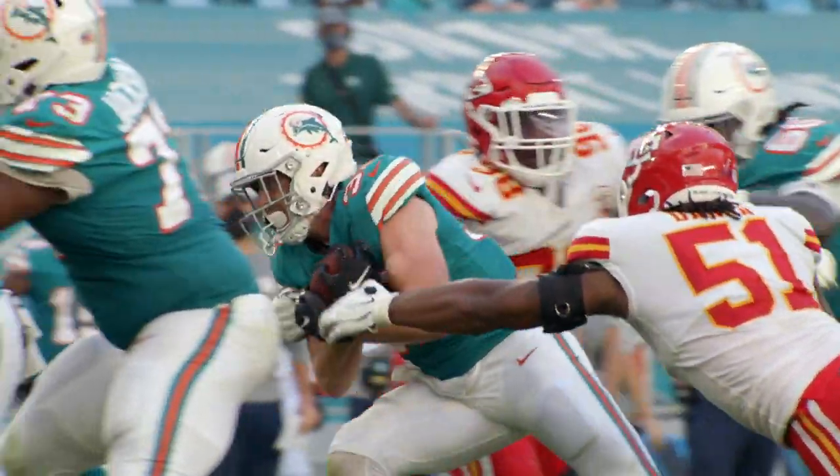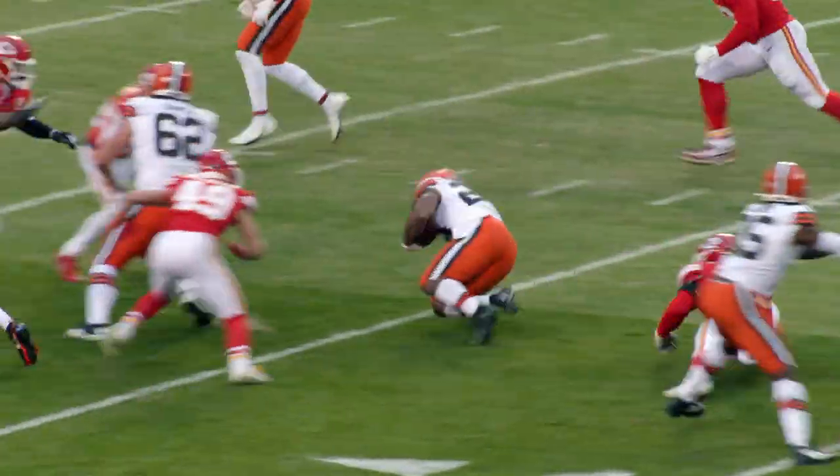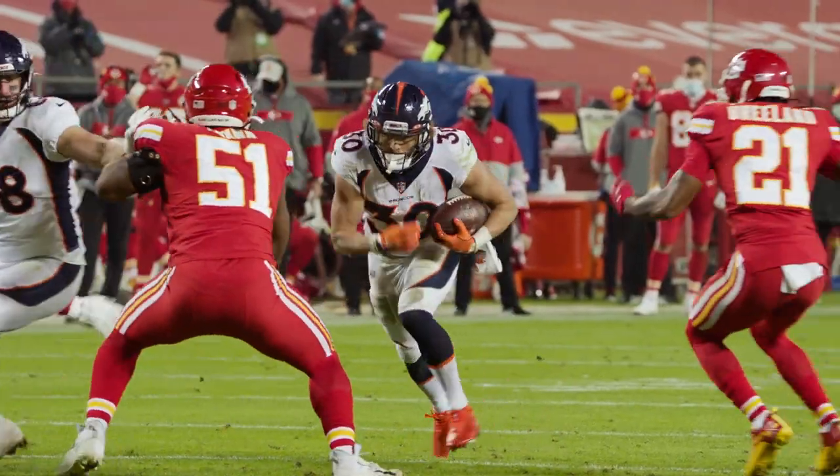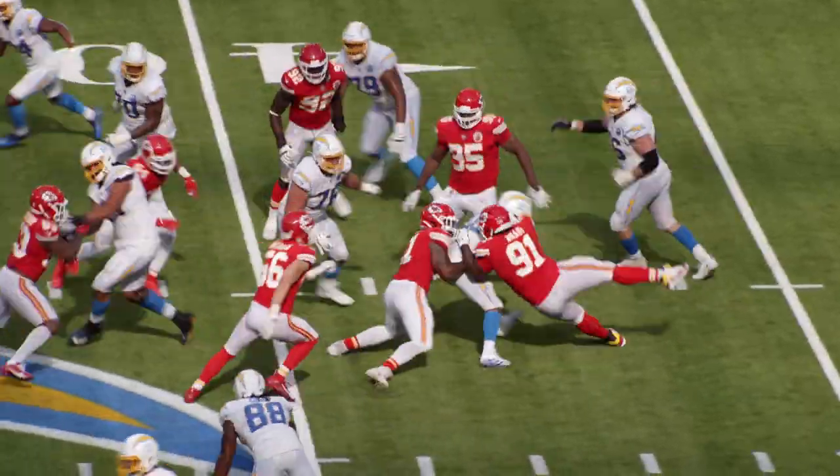He was good against the run too. Among all rookie edge defenders with at least 100 snaps played, Pro Football Focus graded Dana as the fourth best run defender in the league last season. Dana flashed the potential to be a complete player on the edge for this team.